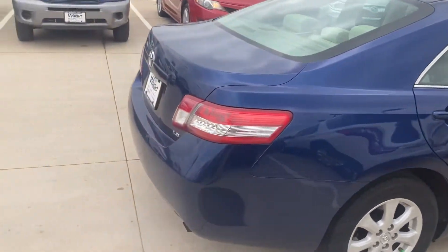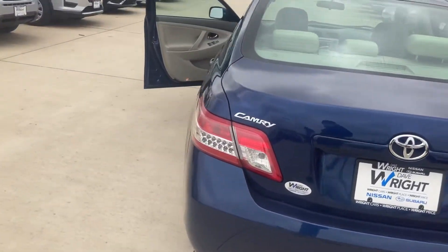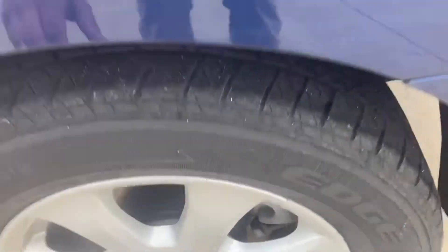The 2013 that you inquired about did sell — these do go pretty quickly being used Toyotas, which have a reputation for lasting a long time. Moving on to the tires: